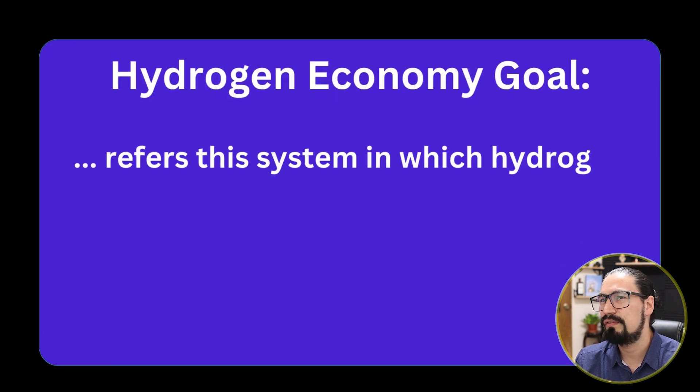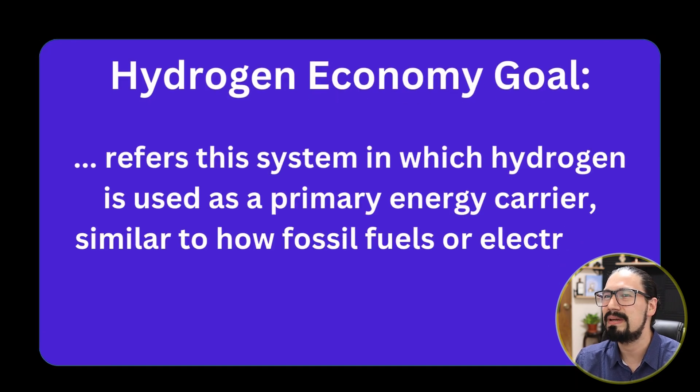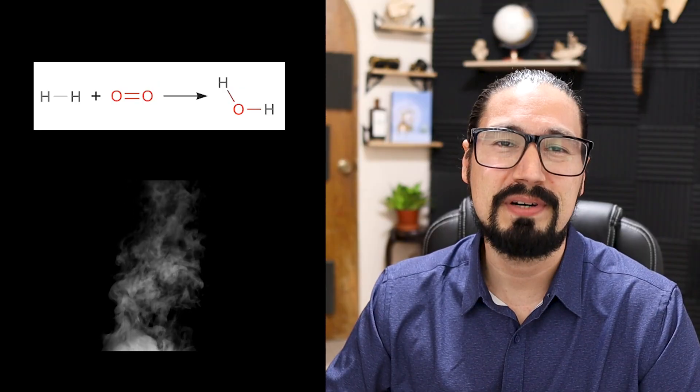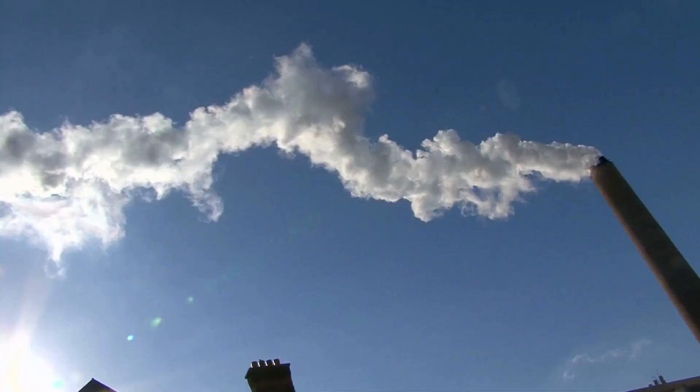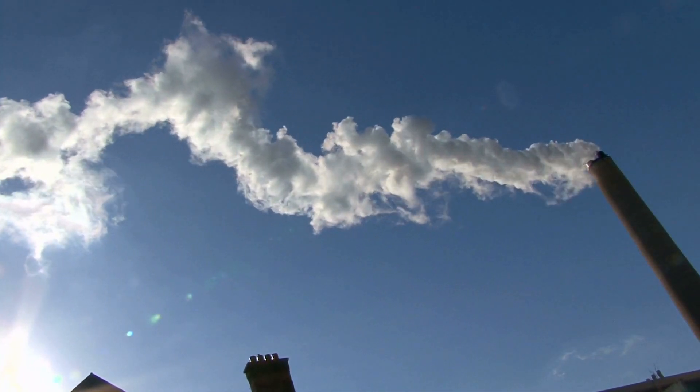Pretty similar to how fossil fuels and electricity are being used today. After all, hydrogen is nothing more than another option as a fuel. One of the great advantages is that after burning, it will simply release water vapor. And one of the most important takes on the hydrogen economy is that we can make a transition towards the entire use of hydrogen fuels.